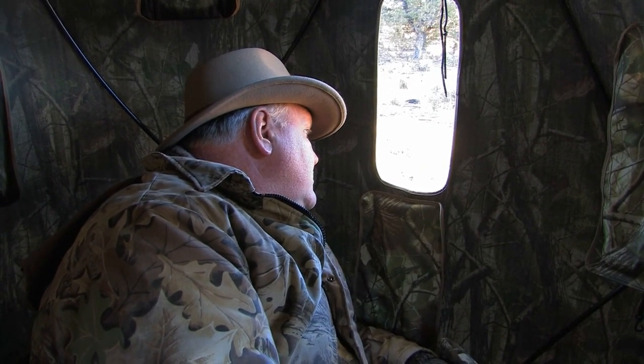Oh, there comes a couple of does right there. It's a doe and a really nice buck.